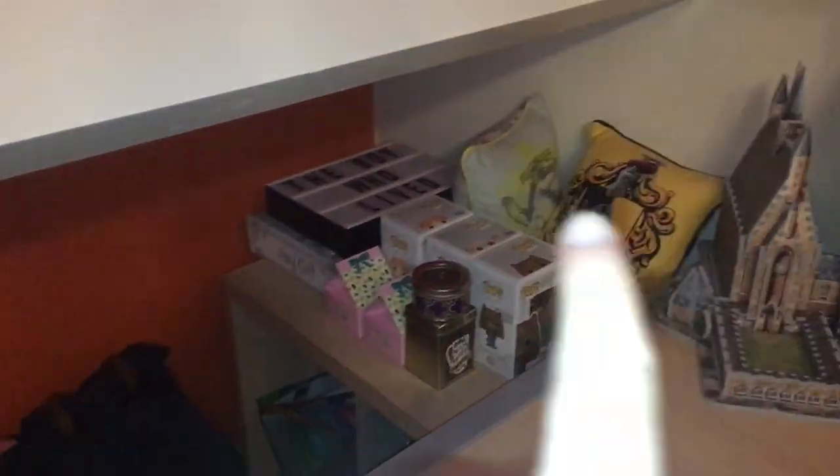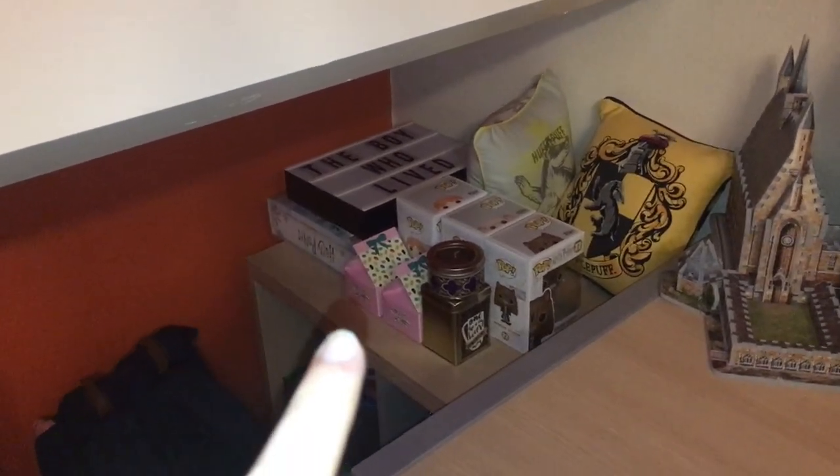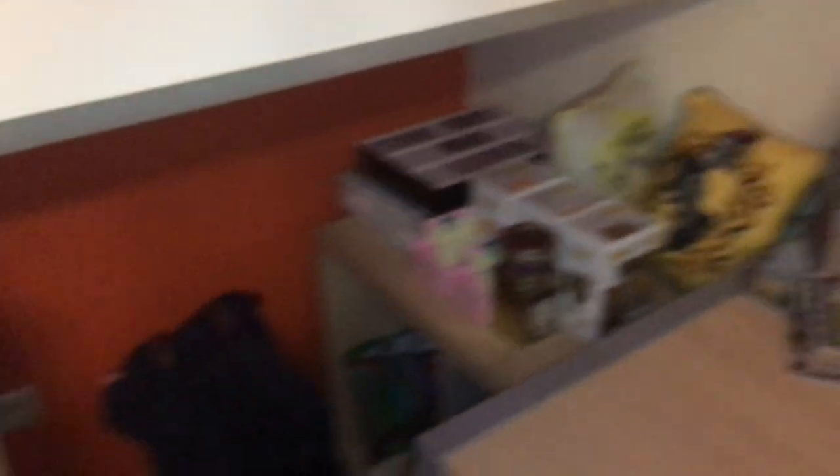Up here is a bit of a mess — there are a few items for sale: two pillows, some candles, a lightbox, an advent calendar, and three Funko pops that still need to find a place in my glass case.